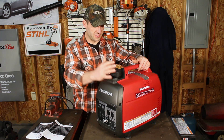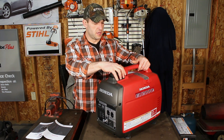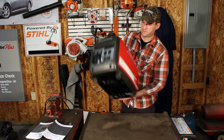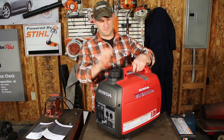You can pick up one of these and the companion for a little over $2,000 for both. I think this one is $999 and the other one is $1,100. Especially for RVers and campers, they love them because you can pick it up and carry it around — it's not too bad.